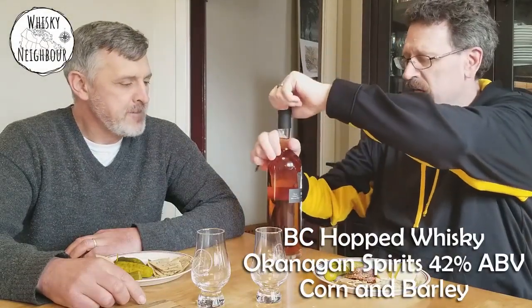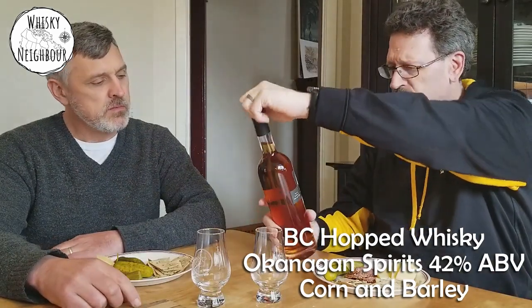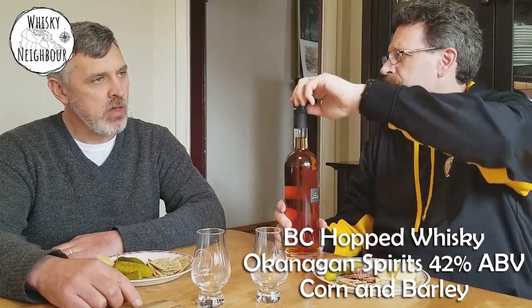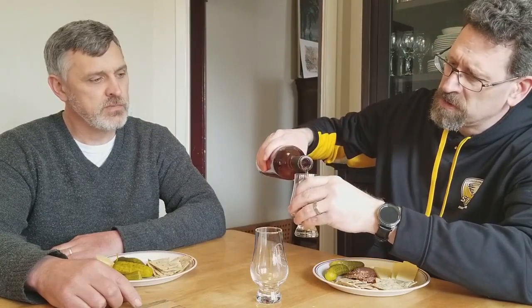Back with Brad, we're opening up a bottle of the BC Hop Whiskey. Do you remember much about it? It's 42%. He said they filter it with a cellulose filter - not a charcoal filter, not a cold filtering process. Do you remember if this is all barley?